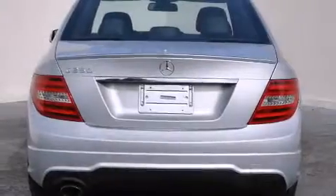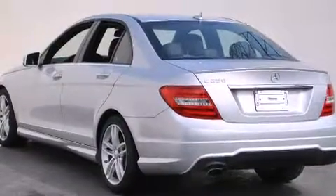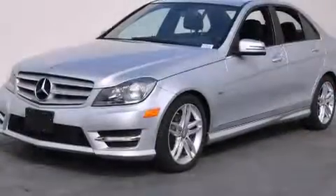All of the following features are included: a power moonroof, dual power seats, cruise control, a CD player, a leather-wrapped shift knob, front side impact airbags, air conditioning with automatic climate control, an auto-dimming rearview mirror, and a rear window defroster.